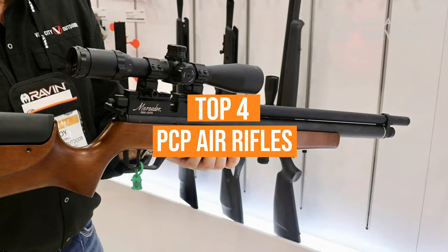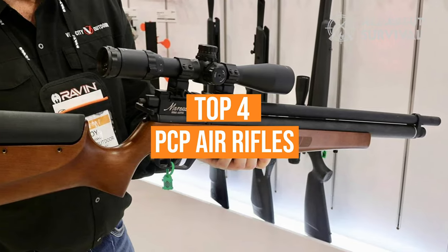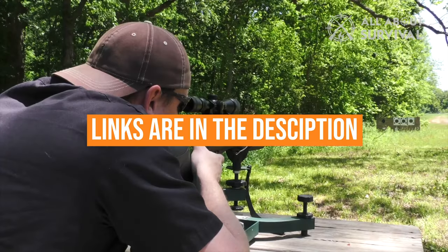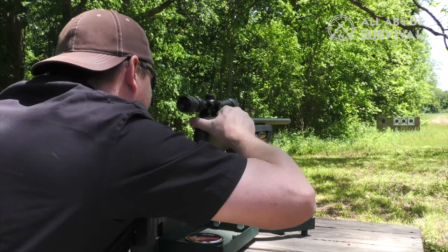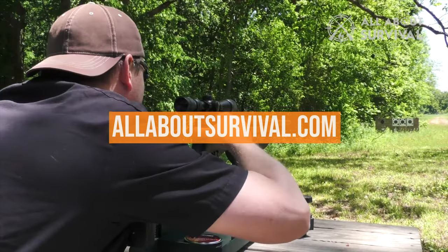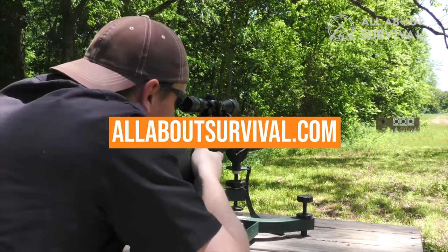We've listed the top four PCP air rifles and their key features, plus some things you need to consider to help choose the best one for you. Links to all products mentioned in the video are in the description below. You can also find a more detailed analysis and a comparison tool on our website, AllAboutSurvival.com. So let's go ahead and get started.